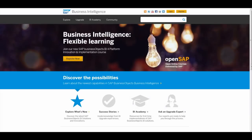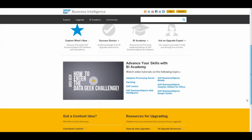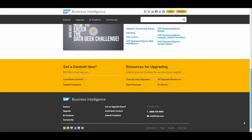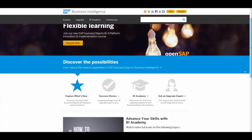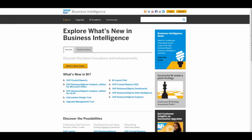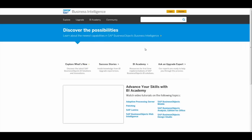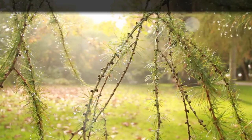We also have a great new BI website to assist you with your upgrade. This interactive site allows you to explore what's new with 4.1, read about customer success stories with SAP BI, advance your skills by joining the BI Academy, and even engage enterprise support to ask your own questions.